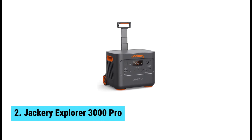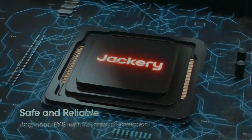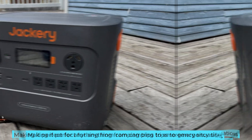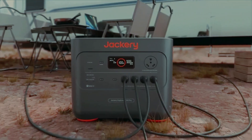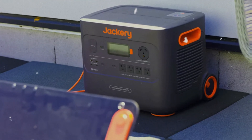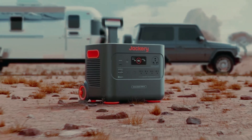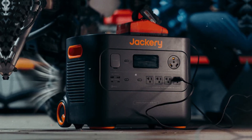At number 2, we have the Jackery Explorer 3000 Pro, the best high-capacity solar power generator. This high-capacity solar power generator stands out with an impressive 3,024 watt-hours of energy storage, making it perfect for anything from camping trips to emergency situations. You can charge a high-end smartphone over 100 times, ensuring you're always connected. One of the standout features is its portability. Despite its impressive capacity, moving it around is a breeze. Sturdy handles and an extendable handle with wheels make rolling it to your campsite or living area simple. Ease of transport is crucial when you're on the go. Charging is speedy too — you can fill it up in under three hours from a standard outlet. If you opt for the 200-watt solar panels, expect a full charge in around eight hours. Compared to similar models, the Explorer 3000 Pro delivers substantial power without weighing you down.